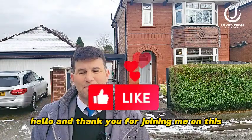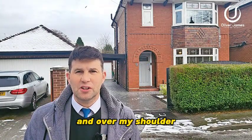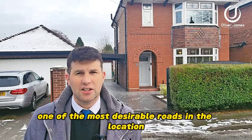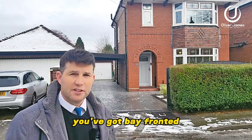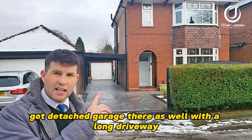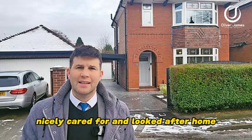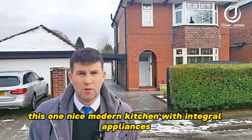Hello and thank you for joining me on this property tour. Over my shoulder you'll find me on Hampton Road in Caddyside, one of the most desirable roads in the location. Over my shoulder you've got a bay-fronted three-bedroom detached, a detached garage with a long driveway, gated to the front as well — a nicely cared for, looked after home.